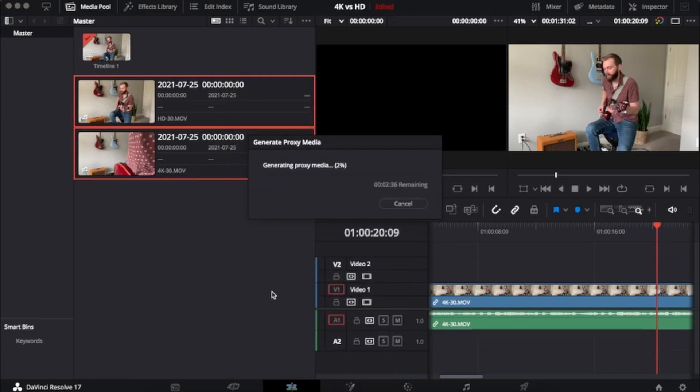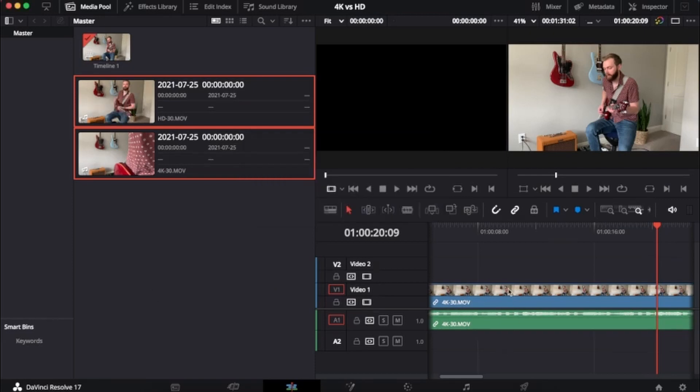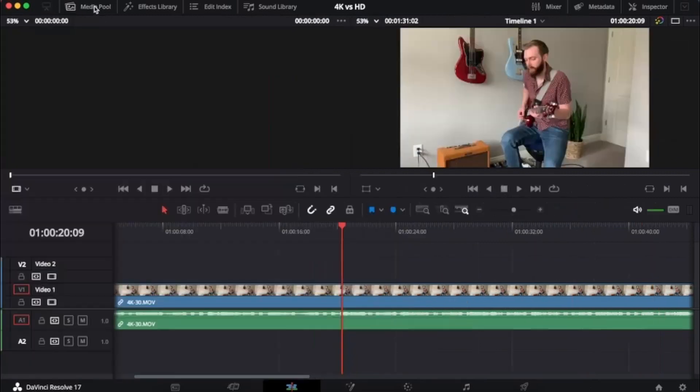So now I'm going to go to the media pool, highlight all my clips, right-click, and click Generate Proxy Media. This is going to say it'll take two minutes, but it's really going to take about 15 or so. And boom, we are all set. I'll collapse the media pool and now you can see — I'm going to scrub on the 4K footage — look how fast that's loading. Everything is great. Thank you so much for watching. Click here if you're interested in seeing more tutorials on DaVinci Resolve, and consider subscribing to our channel if you're a content creator.